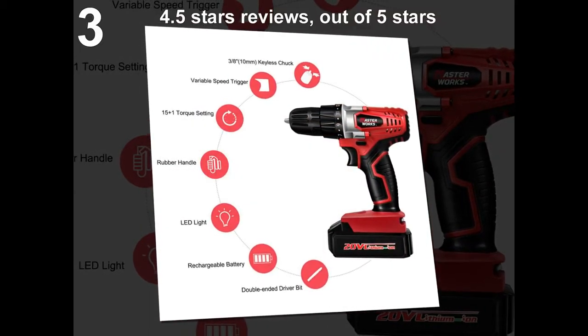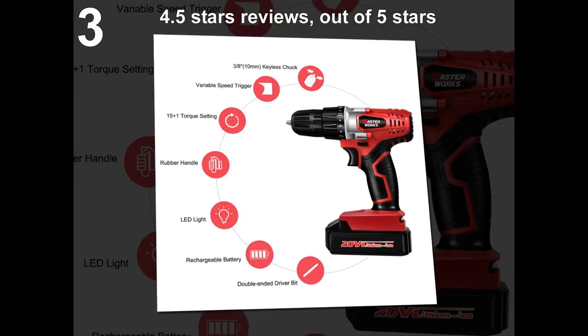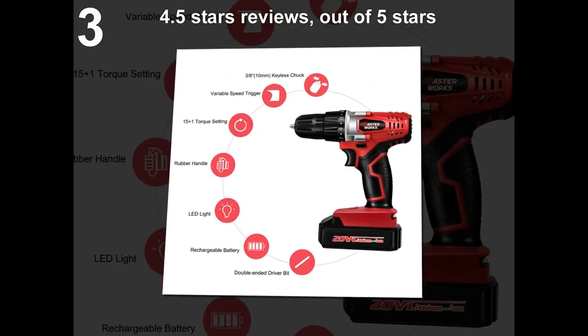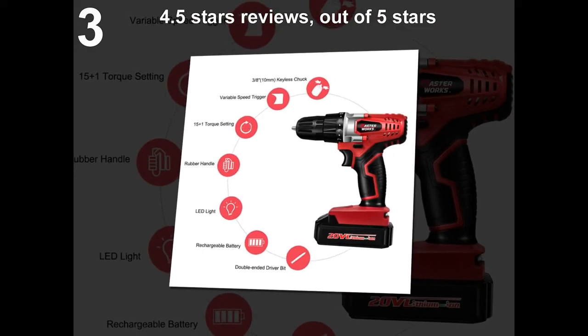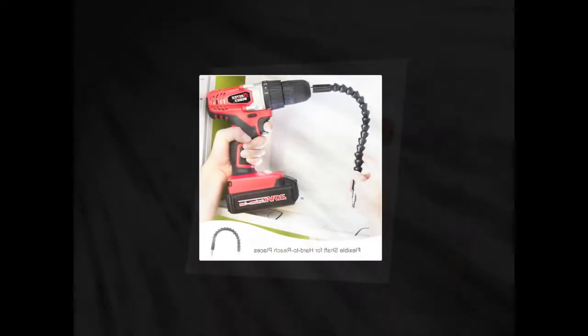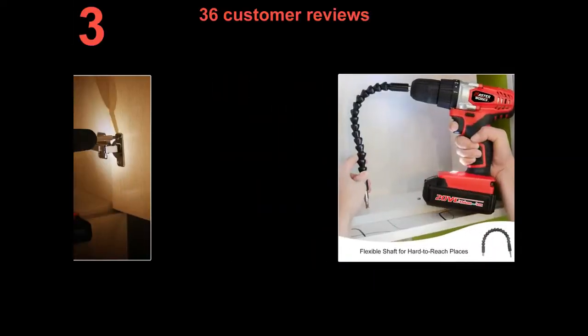4.5 stars out of 5 stars. 36 customer reviews.